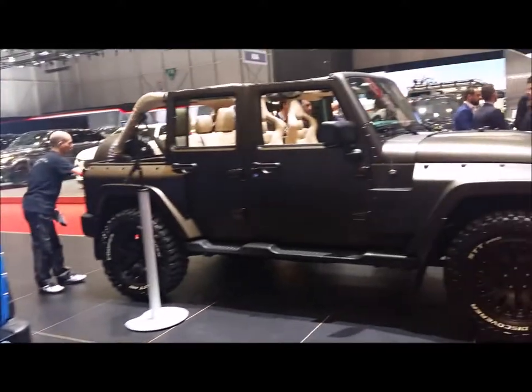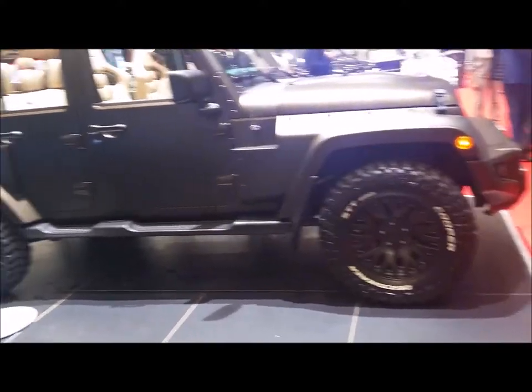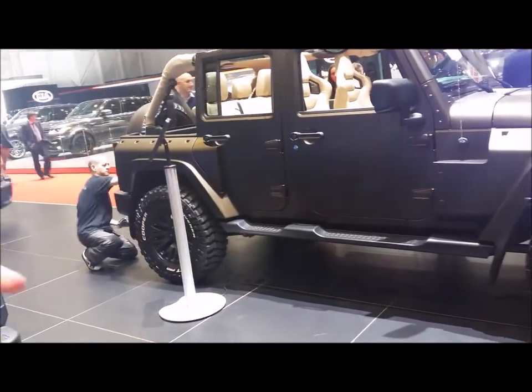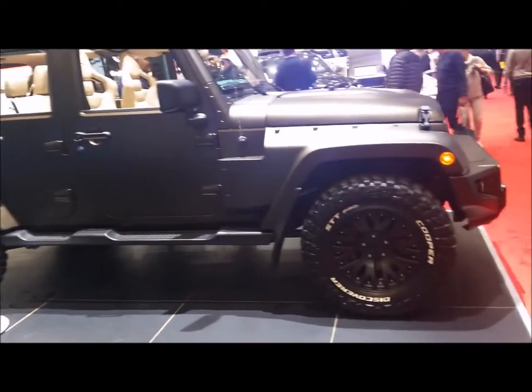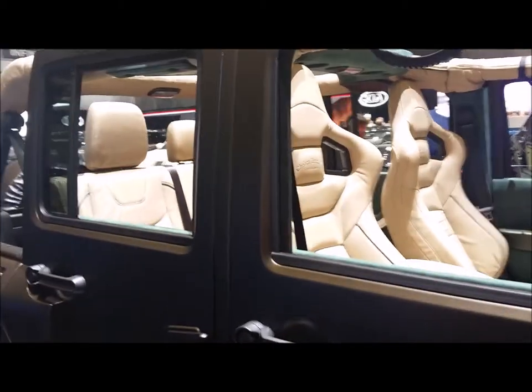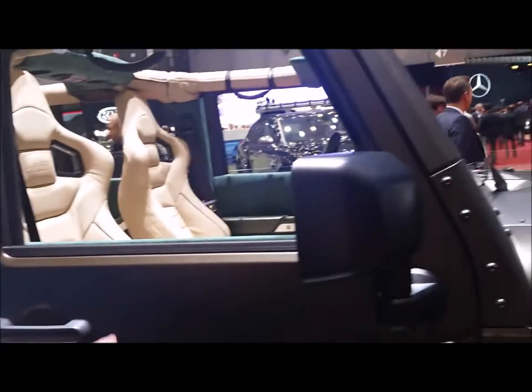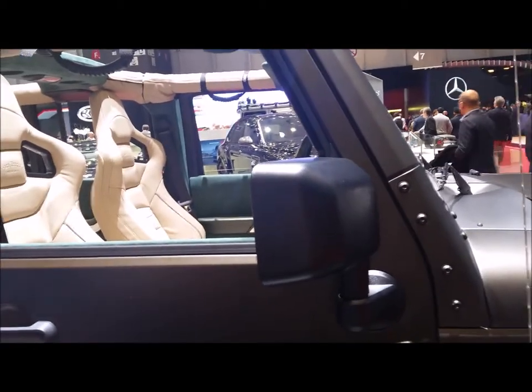The other models are the usual models. The vehicle over here is the Blackhawk Geneva Special. What's unique about this car is we've produced the Blackhawk kit several times; however, this one has a special Chromax satin paint finish which is really special.